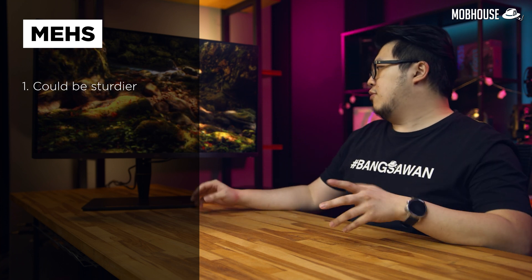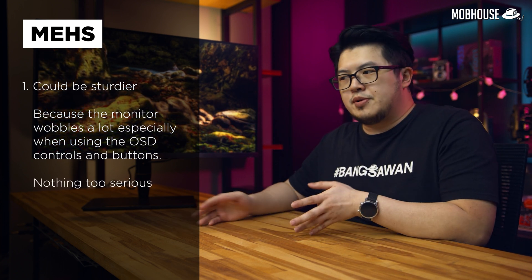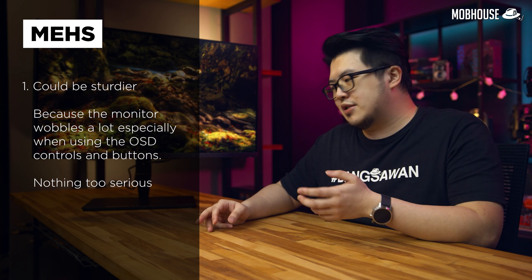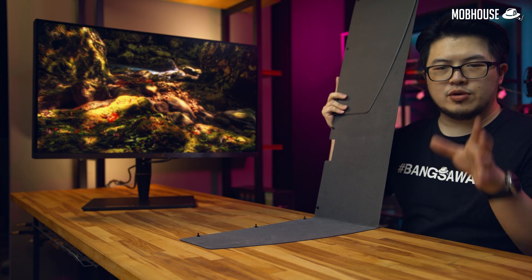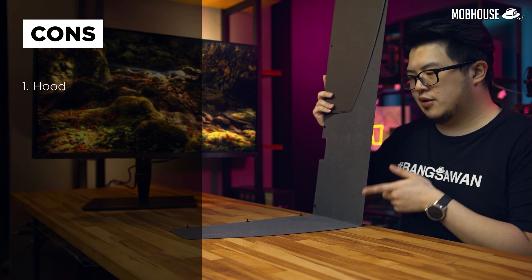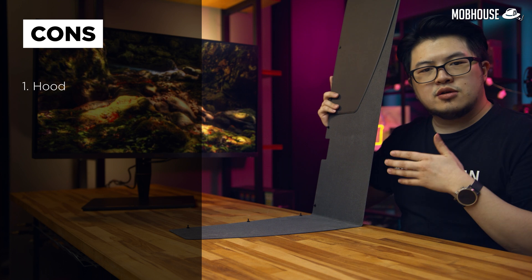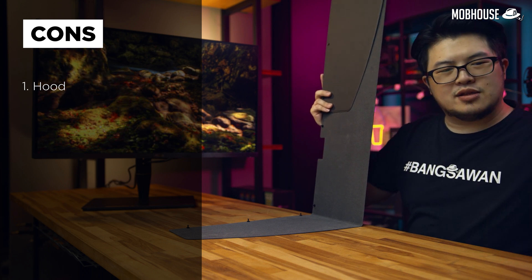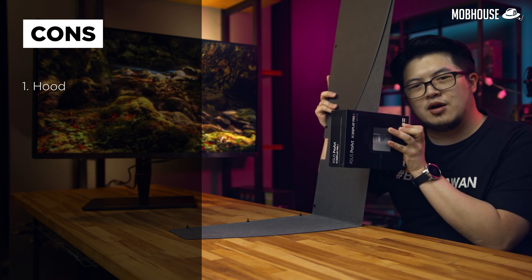Moving on to the cons — and honestly I'm just nitpicking here — I wish the monitor were a little bit sturdier, as it wobbles quite a bit when using the OSD. I'll probably be using it with a hefty arm anyway for more flexibility and to save desk space. As for the cons, I don't like the hood because it's rather flimsy and the installation method is tedious. You need to put in quite a few tags to install it properly and there's no cutout on the top of the hood for inserting the calibrator, which would have been a nice touch given that the calibrator is included for free.